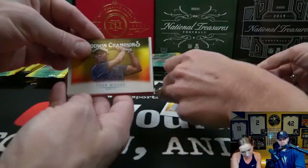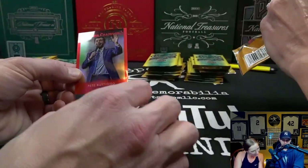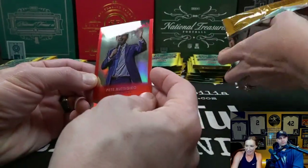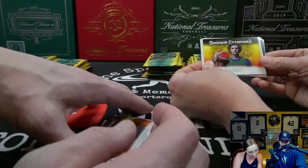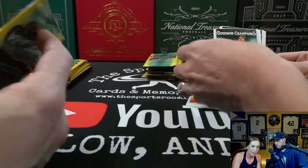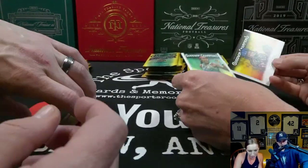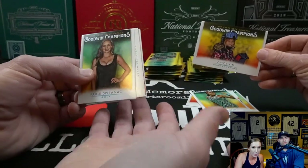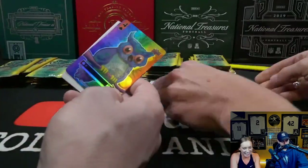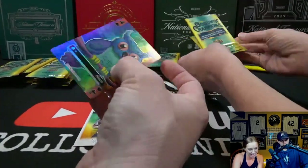I got something red in here — oh, Mr. Pete Buttigieg, who is currently our Transportation Secretary. He was also in the running for President of the United States for the Democratic Party. Chloe Kim — just saw her in the Olympics. Oh, we got another playing card — looks like a bee. And we got the Hoot Owl! You're getting all the cool stuff.